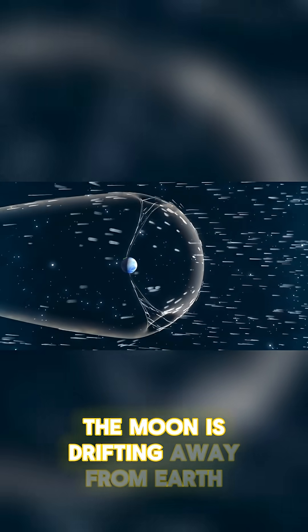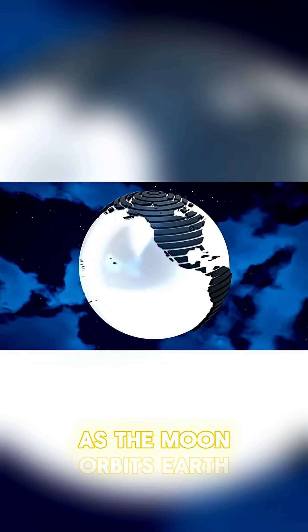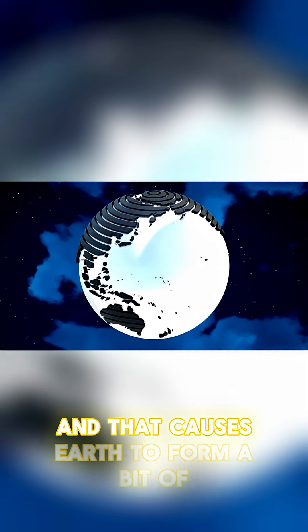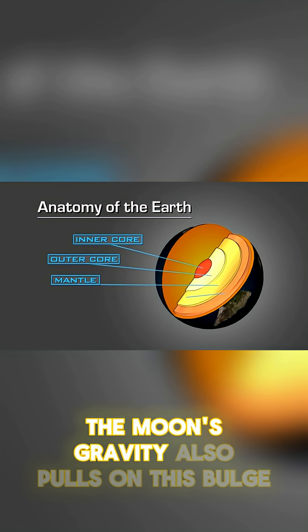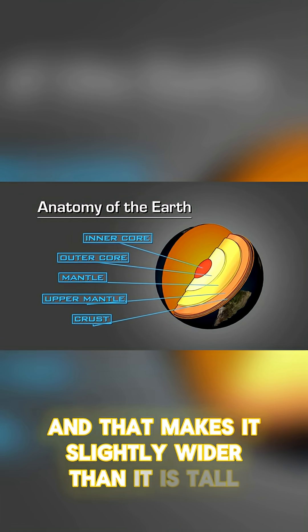So let's get started. The Moon is drifting away from Earth because of a process called gravitational radiation. As the Moon orbits Earth, it pulls on our planet's gravity, and that causes Earth to form a bit of a bulge at the equator. The Moon's gravity also pulls on this bulge, and that makes it slightly wider than it is tall.